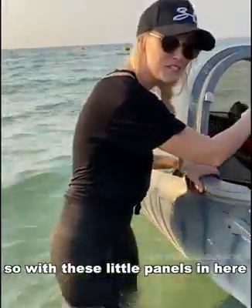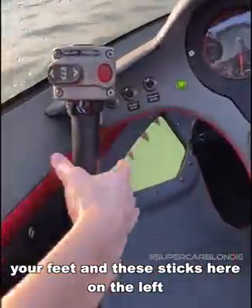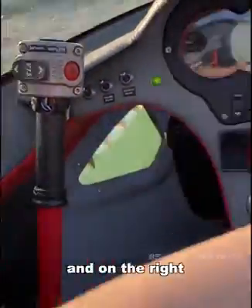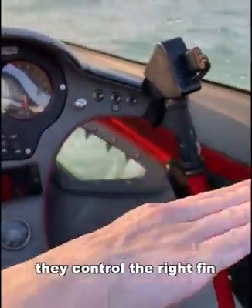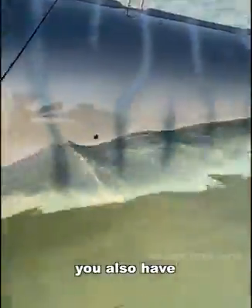With these little panels in here, your feet and these sticks here on the left and on the right — they control the right fin and the left fin. And then around the back here, you also have controls for these back fins as well.